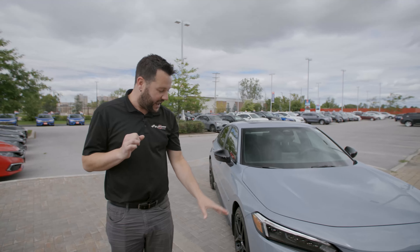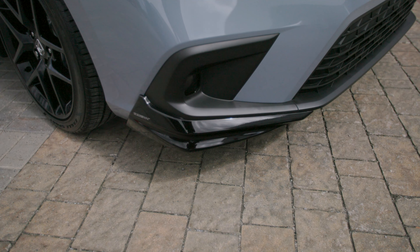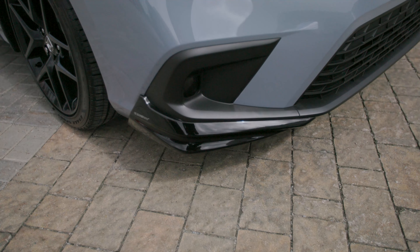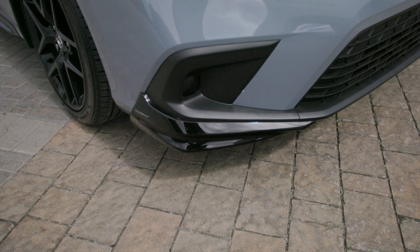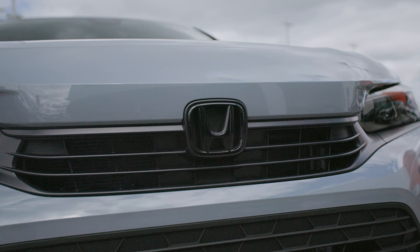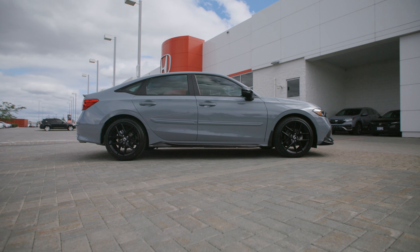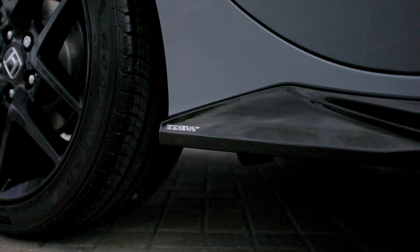Let's take a look at the front. You'll see the gloss black splitters on each side. In addition, you'll also see the black Honda emblem — this is typically chrome. When you go with the HPD package, it blacks out all of these accents. The side skirts are now gloss black, and what's really nice about that is it adds a two-tone look to the vehicle.